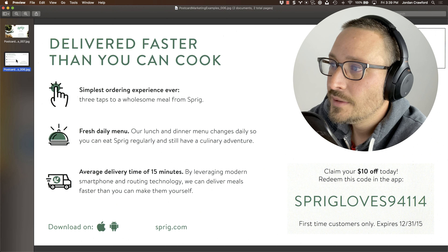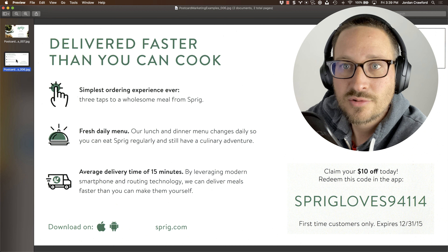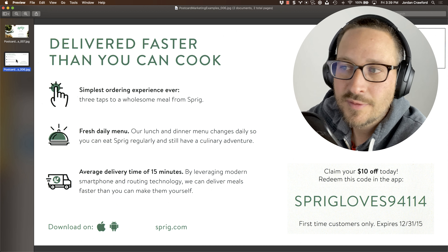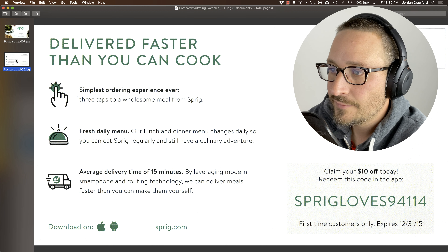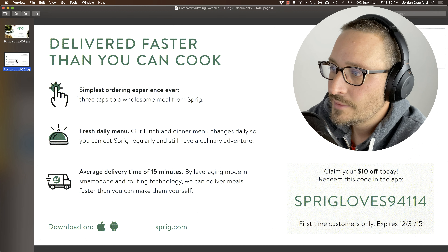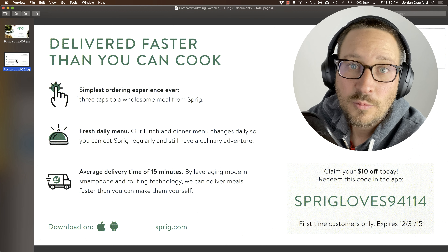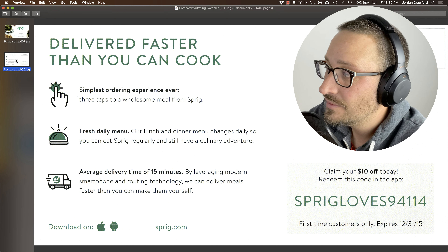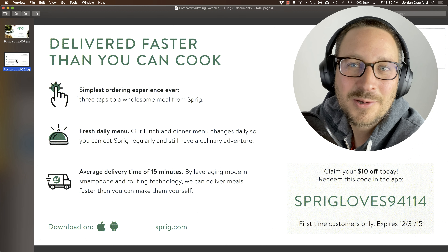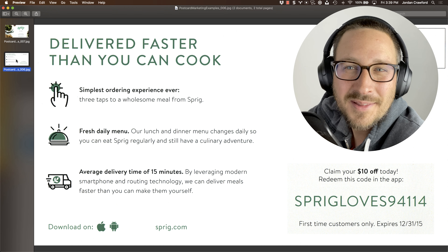'Fresh daily menu' — I like that too. 'Our lunch and dinner menu changes daily, so you can eat Sprig regularly and still have a culinary adventure.' That's fine — it's short and to the point. They've got a nice icon and the fresh daily menu concept. 'Average delivery time of 15 minutes' — they've talked about this delivery time a lot, and I like the repetition. But 'modern smartphone and routing technology' — who cares? Instead say: 'We've delivered 5,628 meals to 94114 with an average delivery time of 14 minutes and 28 seconds.' Now we're cooking with gas. I really believe that. They've used a specific number, and it makes me feel like it's more real.